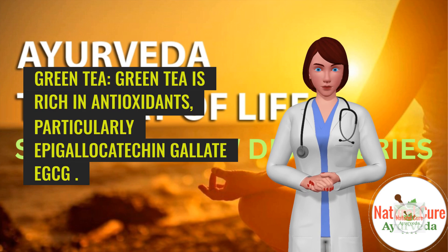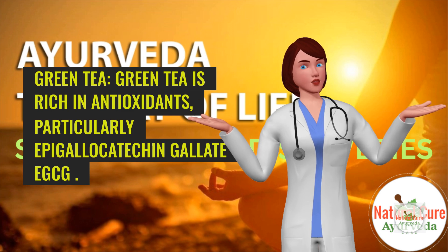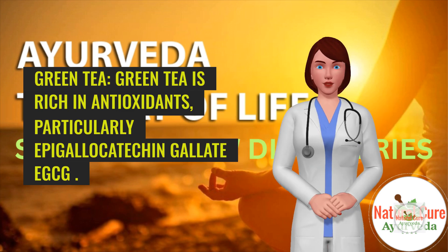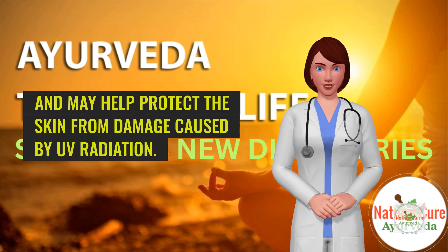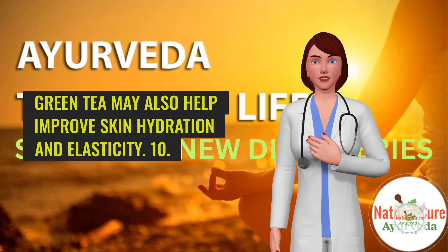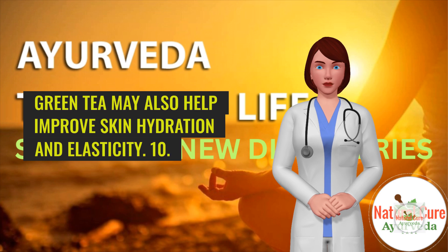9. Green tea. Green tea is rich in antioxidants, particularly epigallocatechin gallate (EGCG). EGCG has been shown to have anti-inflammatory and anti-aging properties and may help protect the skin from damage caused by UV radiation. Green tea may also help improve skin hydration and elasticity.